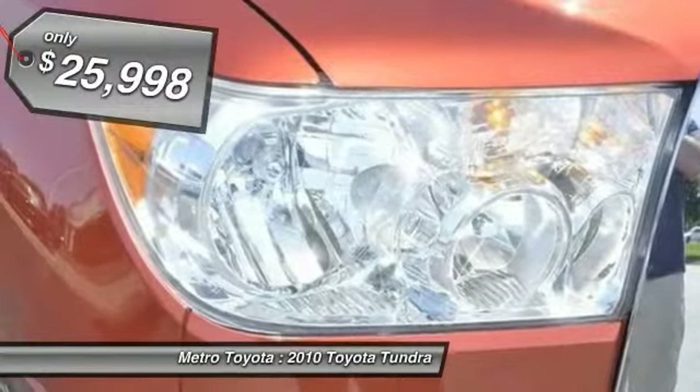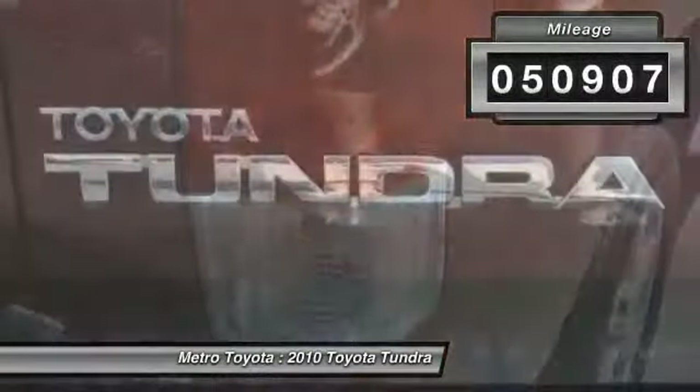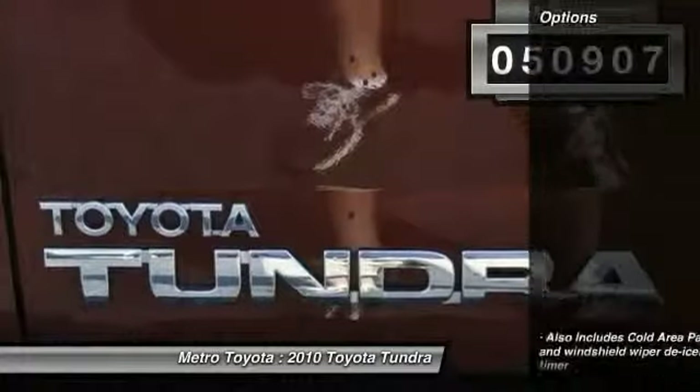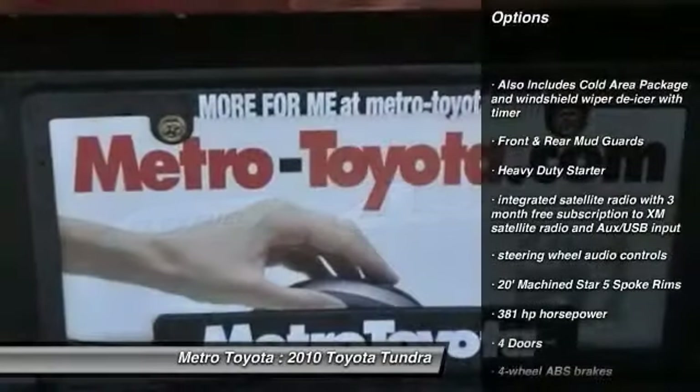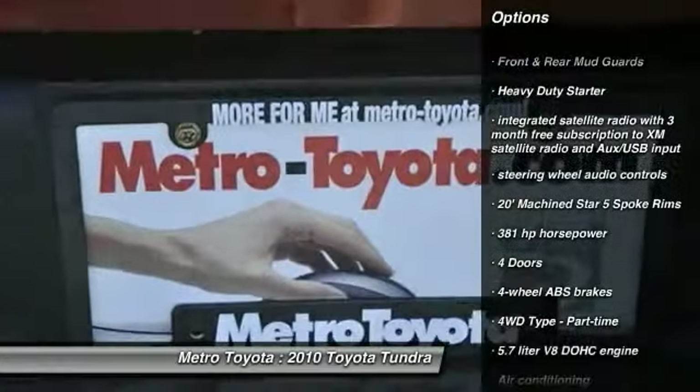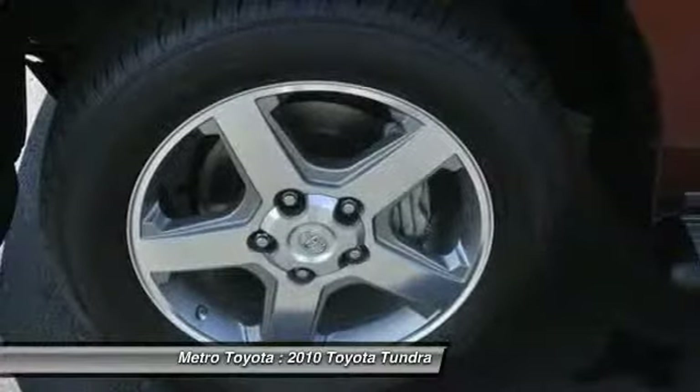Priced below $30,000, this vehicle has less than 55,000 miles. Great options include stability control, steering wheel audio controls, traction control, air conditioning, front automatic transmission, cruise control, and bed liner.